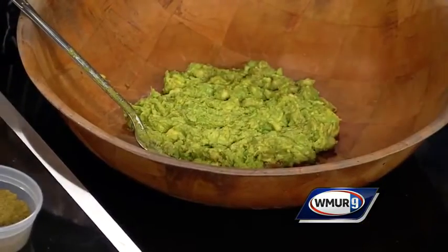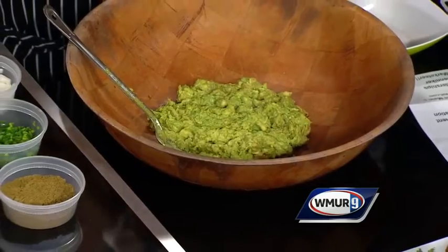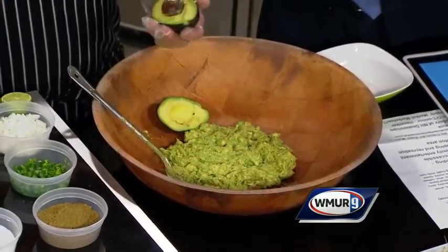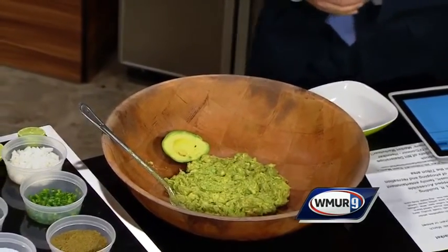We start with avocados. The best way to get into an avocado is to rotate the knife around the avocado — a quick twist — bingo, there we are. And then peel. Look at this. You have done this before! Down she goes.